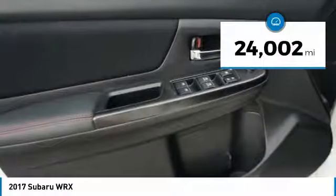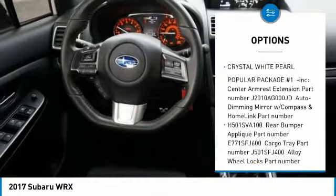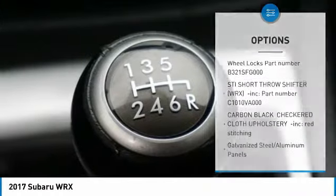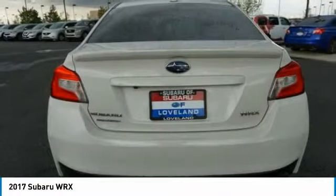This vehicle has less than 25,000 miles. Here are some of this vehicle's great options: power door locks, trip computer, day-night rearview mirror, outside temperature gauge, automatic air conditioning, perimeter alarm, engine immobilizer, body color door handles, front license plate bracket, leather shift knob.